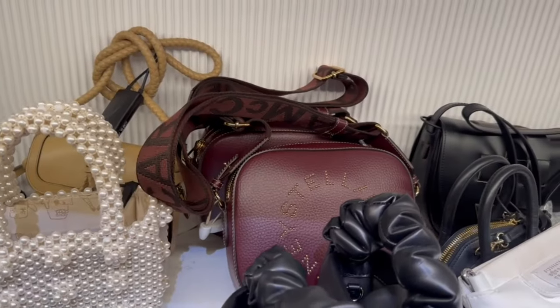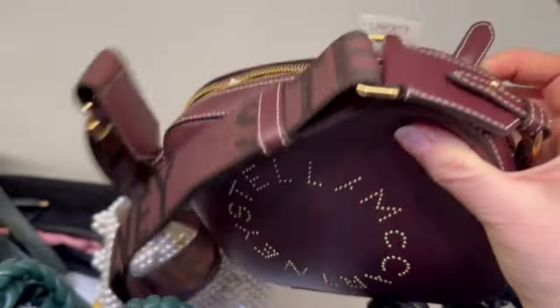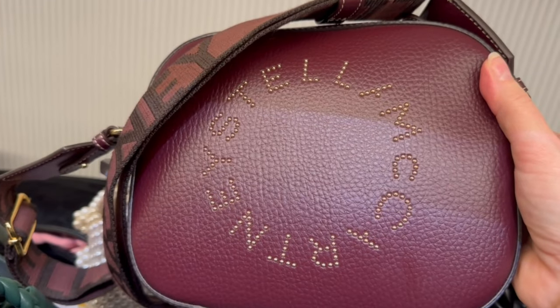We ended up in Liberty with Leslie - Romina wasn't feeling too good. We just spotted this sale shelf at the end of the store and there might be a bag I have to buy, just because of the price and because I love the brand - which is Stella McCartney. I have got a few of these ones but let me show you which one I'm talking about. It's in Burgundy - we love Burgundy - and look at the price, it's pretty much half price. What do you guys think? Does this come home with me?